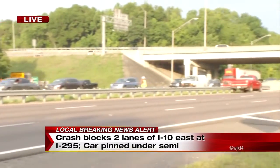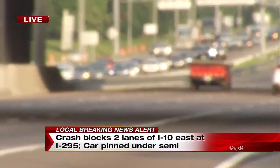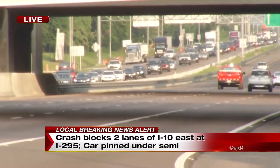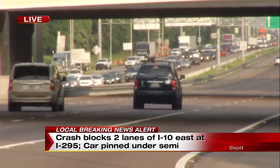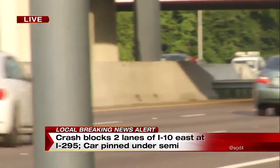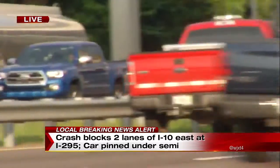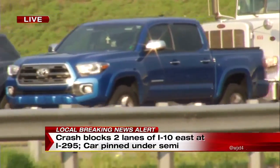It looks difficult from our perspective, but it looks like two lanes have now been reopened. Traffic is moving a little slowly but surely — it's definitely a lot better than what it was just a little while ago. We did see some pictures of that car pinned underneath that semi; it's amazing how far it was able to get in.